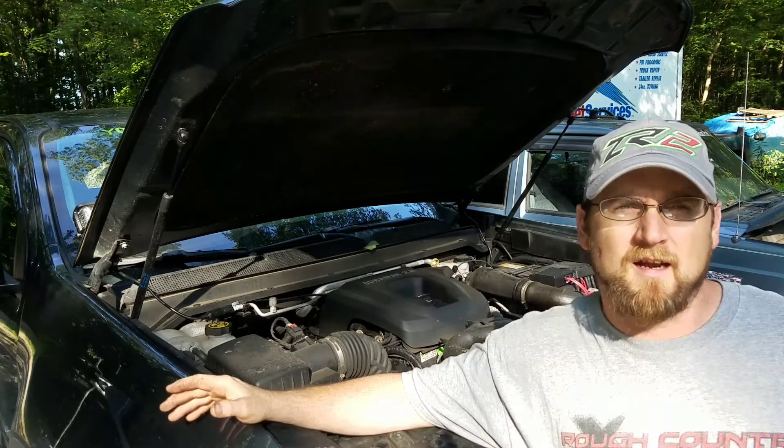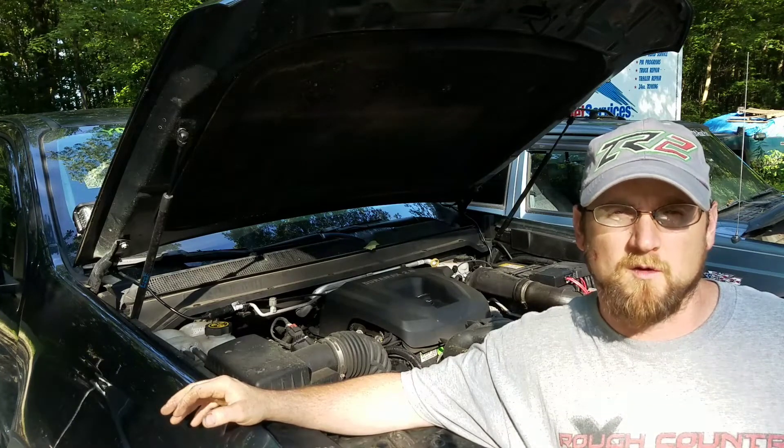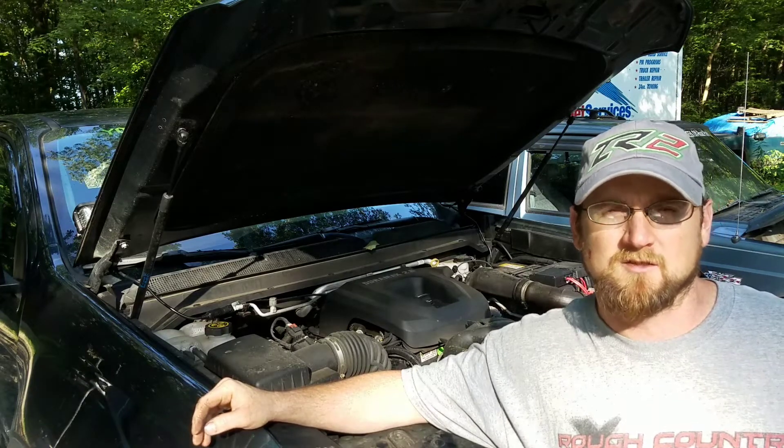R1234YF is not mandated yet in the United States, but they are expecting it to be by 2021, a lot of that due to emissions and output of the tailpipe tests and that sort of thing.